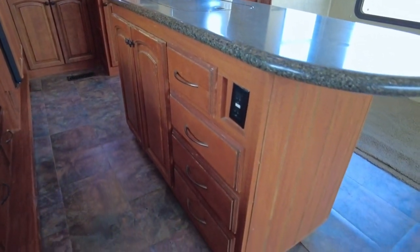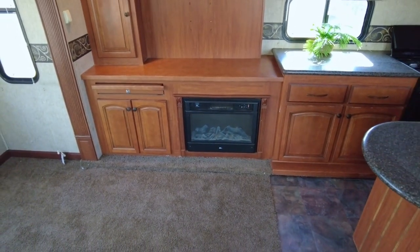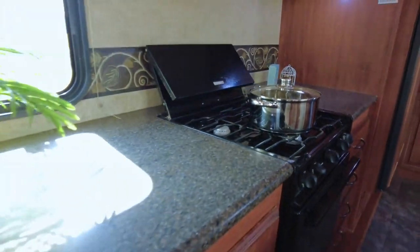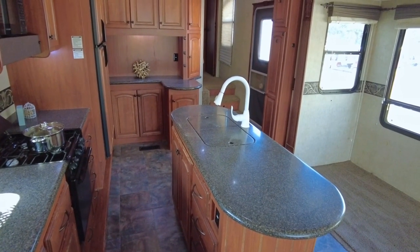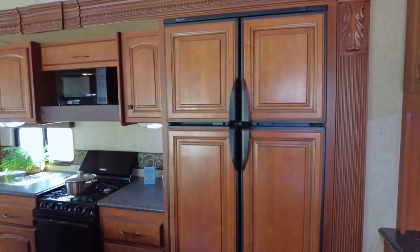Featuring richly colored countertops, elegant hardwood cabinetry, and complementing linoleum floors, it all adds up to a warm and inviting residential environment. The attractive kitchen features plenty of storage and counter space. A large double bowl kitchen sink with a high-rise faucet provides lots of room for preparing dinner and cleaning up.